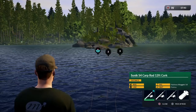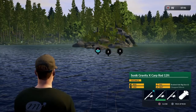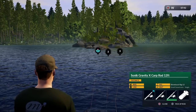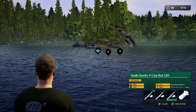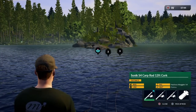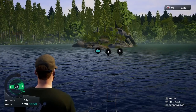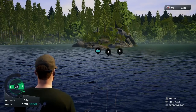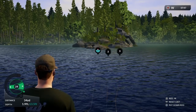Rod one I've got a size 14 waggler with pinkies — which are maggots. Rod two I've got the braided hair rig, size 12, with chopped worm. Rod three I've got a blowback rig, size 12, with a small piece of sweet corn — just a single corn because I went for the small corn. I'm keeping hold of the float rod because with the float rod you need to strike — you don't get a lot of notice if you put the rod down.